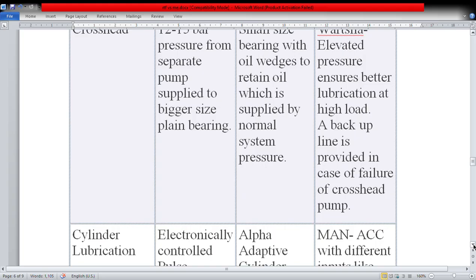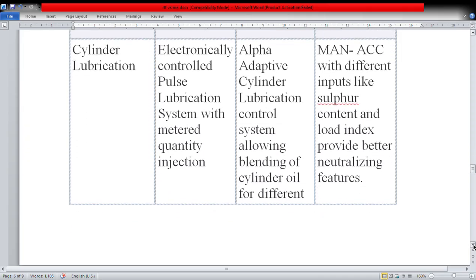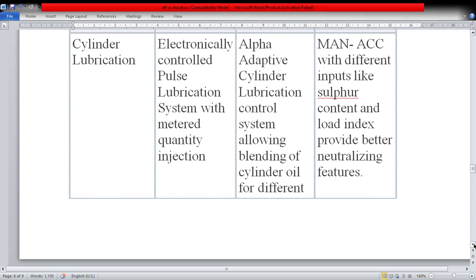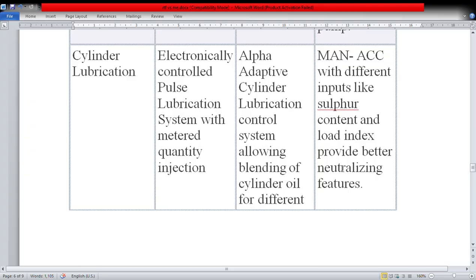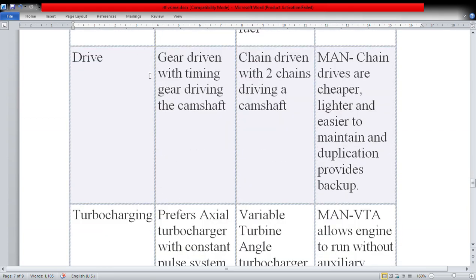For cylinder lubrication, Wärtsilä uses an electronically controlled pulse lubrication system with metered quantity injection. MAN uses the alpha adaptive cylinder lubrication control (ACC) system, allowing blending of cylinder oil for different grades of sulfur in fuel. MAN's ACC system, with different inputs like sulfur content and load index, provides better neutralizing features — so MAN has an upper edge here. For the drive, Wärtsilä uses gear drive with a timing gear driving the camshaft, while MAN uses chain drive with two chains driving the camshaft — MAN's chain drives are cheaper, lighter, and easier to maintain, and duplication provides backup.